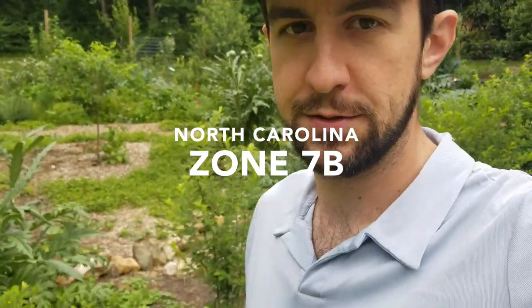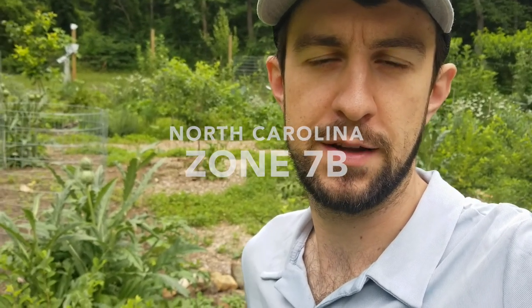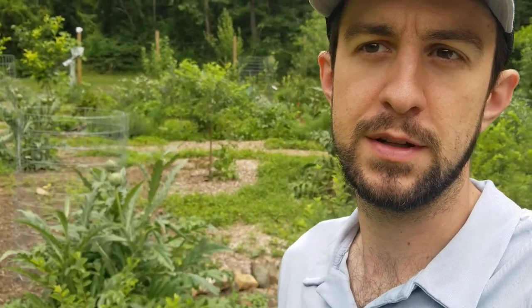Hey everyone, this is Justin back doing another video of my food forest in zone 7b in Piedmont, North Carolina. Today I'm going to walk you through the food forest and show you some of the stuff that I have growing. I did a video about a little over a year ago that showed my progress one year in, so this is about two years in.